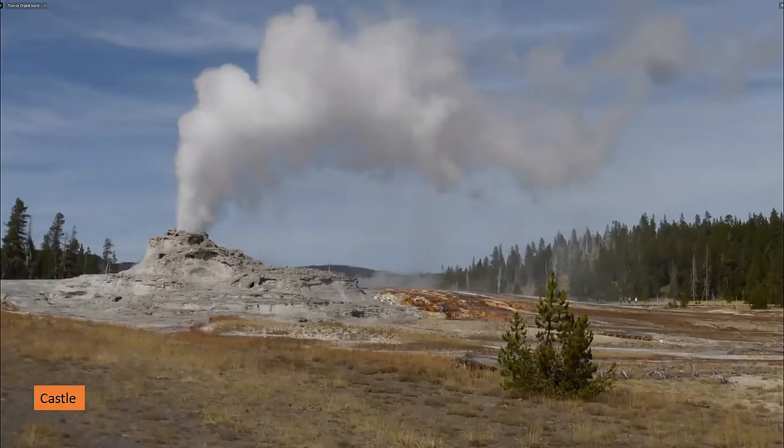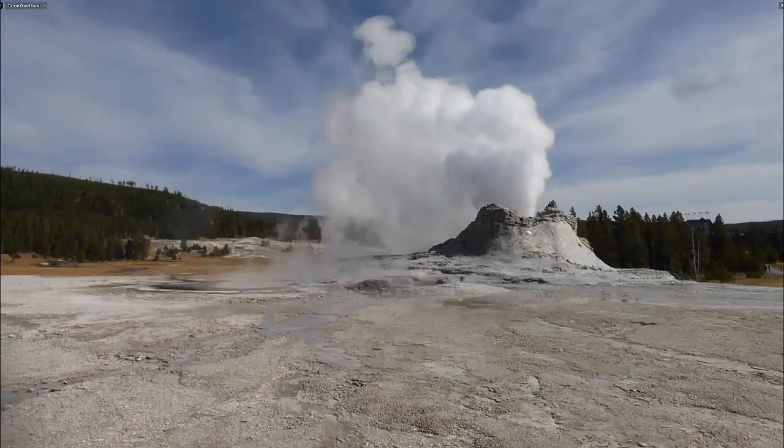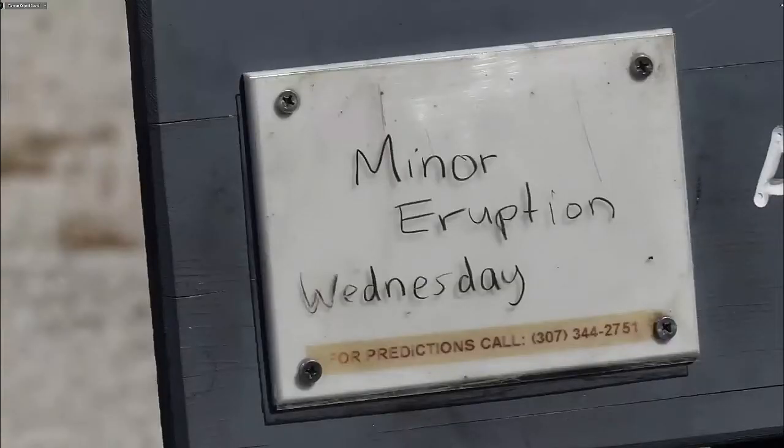We've moved into Yellowstone, and one of the major attractions is the geysers in the area of Old Faithful — but there are far more geysers than just that famous one. More than half the world's geysers are in Yellowstone. One erupts for a long period — several hours — called the Castle. We were lucky because it doesn't erupt very frequently, but we went there twice and saw some of the main eruptions.